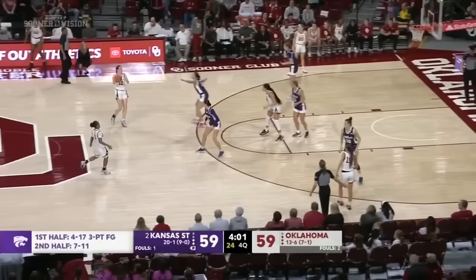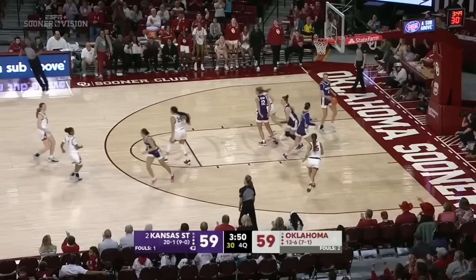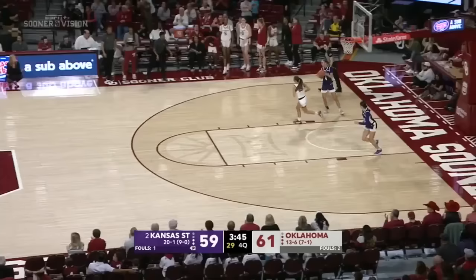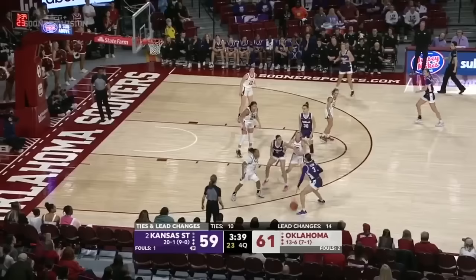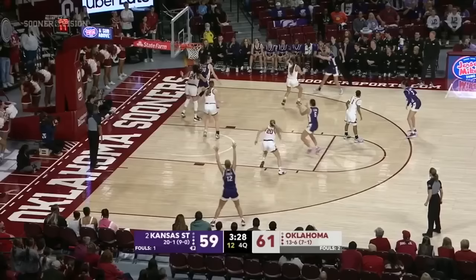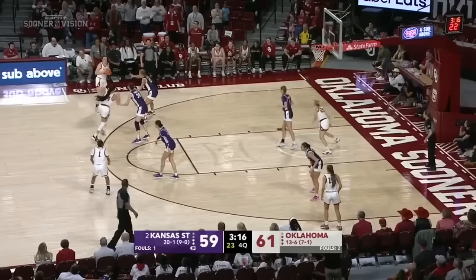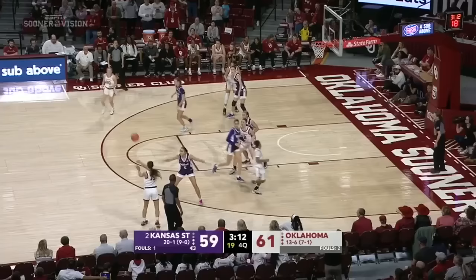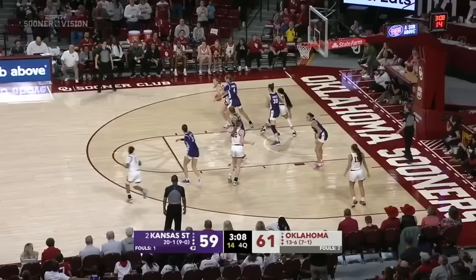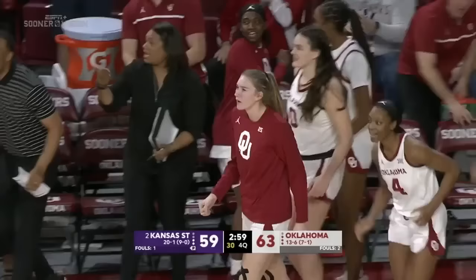Tied at 59. Vann in the deep post — somehow banked that one in. Gabby Gregory smiling, saying she might have gotten away with a foul there. 61-59. 17 now for Vann. You put the ball in Sundell's hands and let her make the play — and a turnover. Sanchez gave it up to Lexi Keyes. Sundell's really ratcheted their defense up in this fourth quarter — they've made it tough for the Wildcats. Vann steps through a double team and gets a friendly bounce to drop it home, giving the Sooners a four-point advantage.